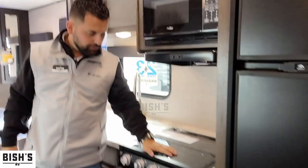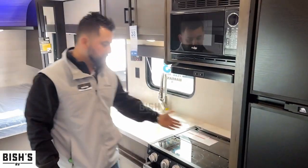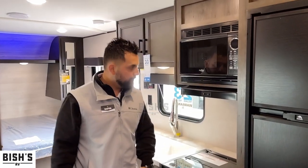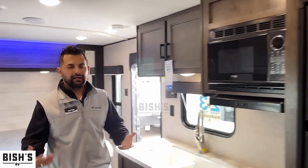You're going to have a three-burner stovetop with a glass cover, which is nice if you want to use it for prepping and things like that. You also have a really nice microwave, so if you need to reheat leftovers or anything like that, you have the option to do that.